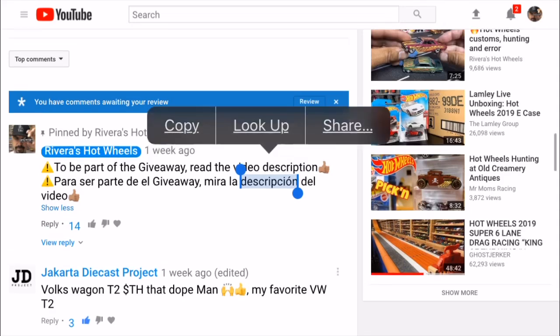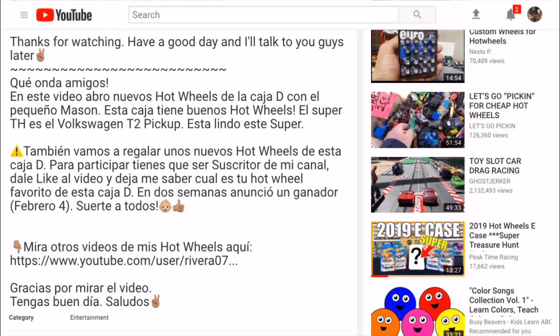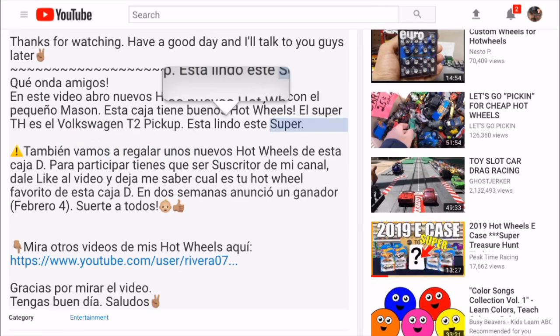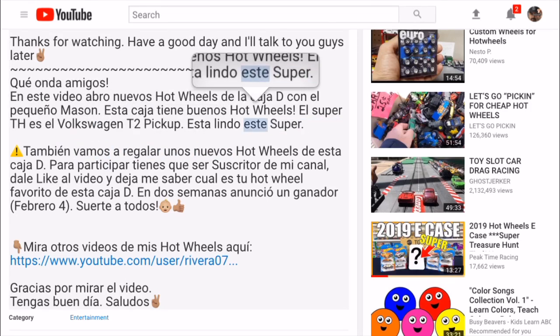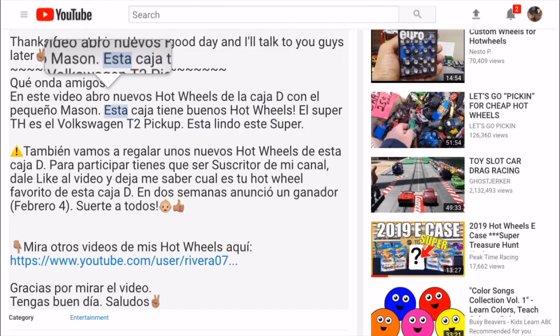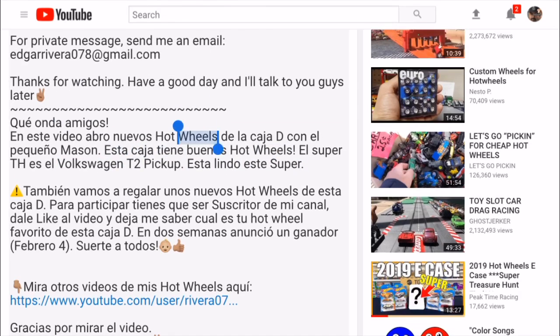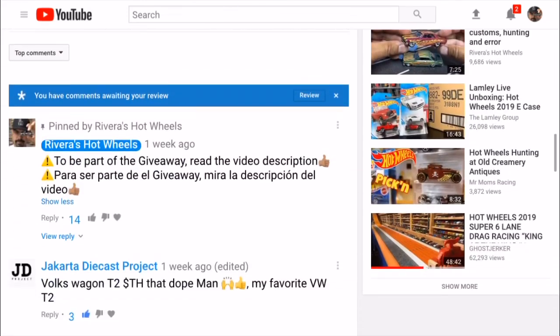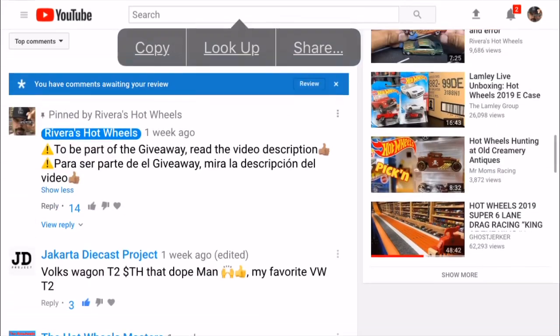En el comentario puse: si quieres participar en el giveaway, lee la descripción para más información. Y aquí puse que voy a regalar seis Hot Wheels de la caja D. Para participar tienes que ser un suscriptor y pon en los comentarios cuál es tu Hot Wheel favorito de la caja D.